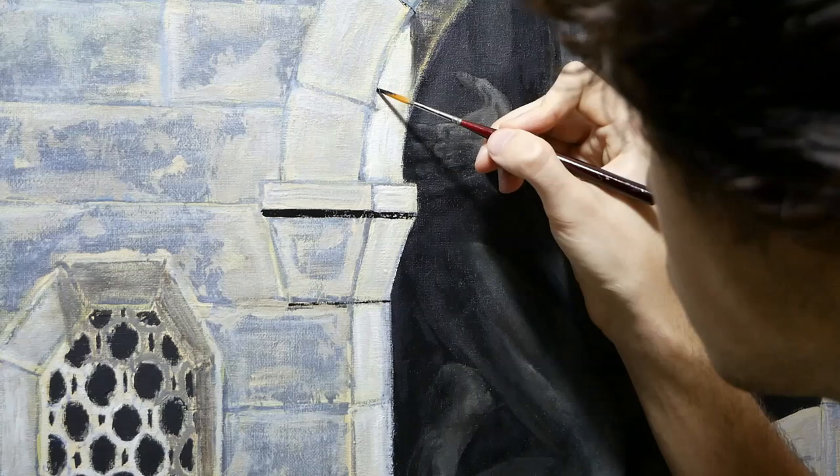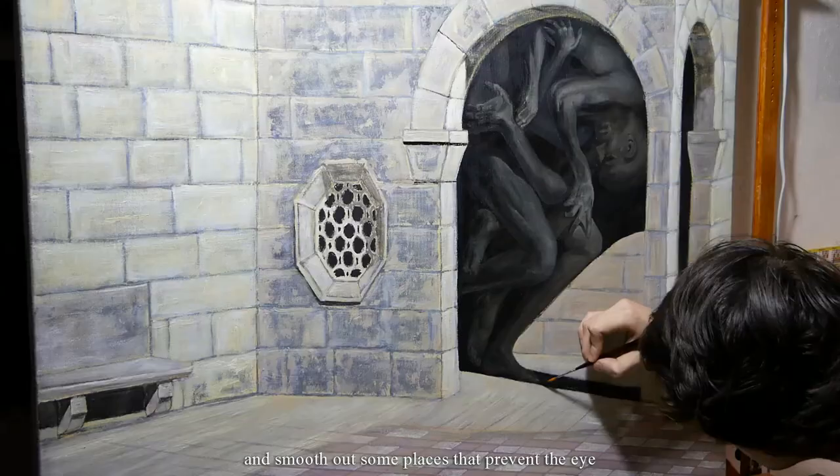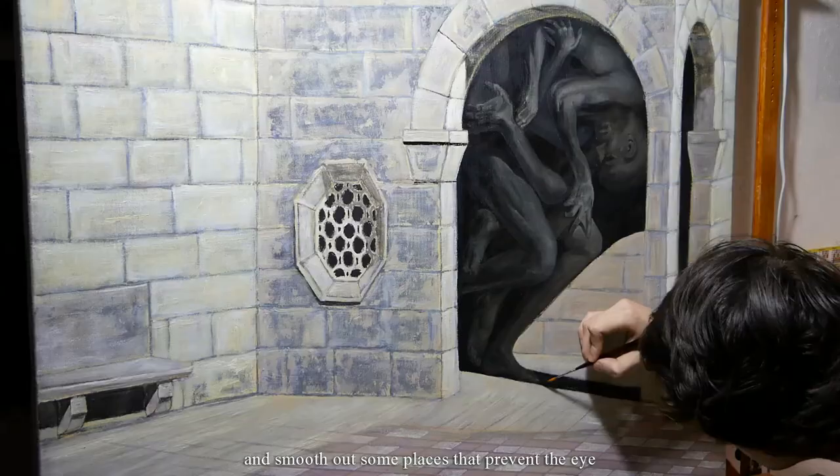To complete it, it remains only to return shadows to the few prominent forms, add a couple of cracks to the stone, make more clear the joints between the blocks, and smooth out some places that prevent the eye from gliding freely on the image surface.